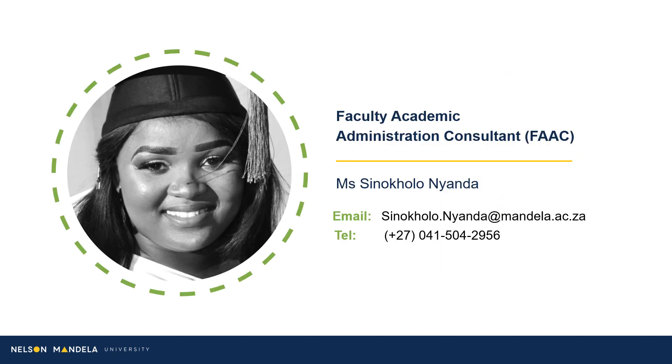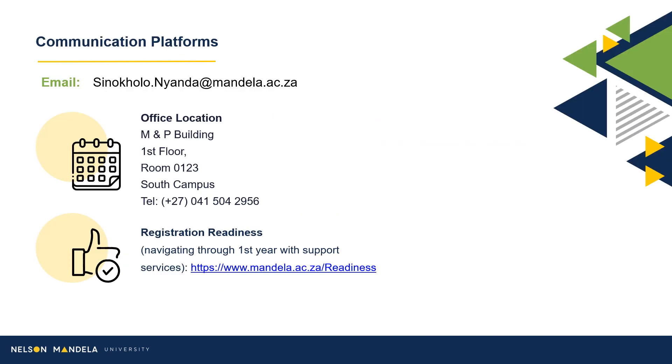Introducing you to your Faculty Academic Administrative Consultant, an accompaniment on your journey toward qualifying. Should you have any questions or uncertainty, please contact your Consultant via email. In addition to this, a registration readiness webpage has been created, providing further details and support service information.